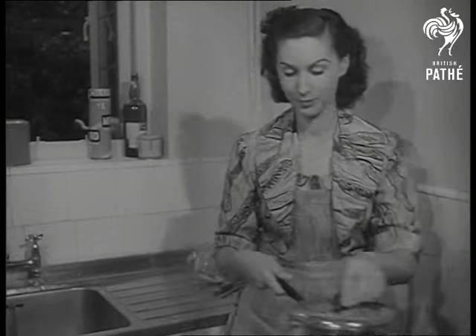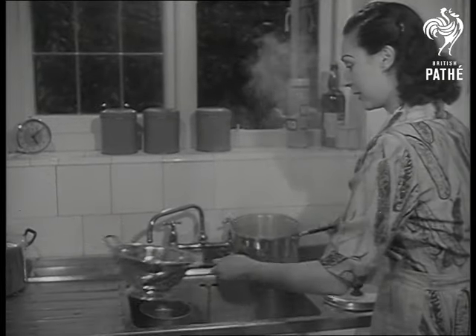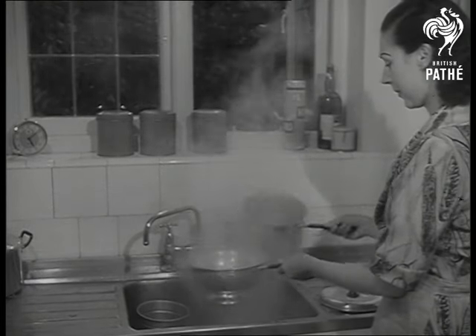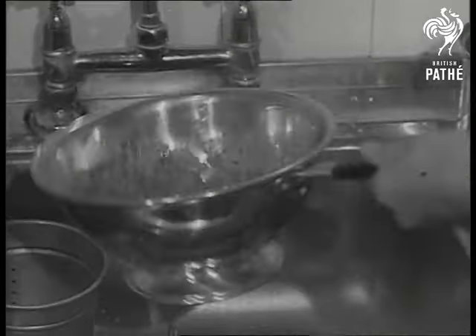When you tire of straining water from the top, you can use a colander and let it out from the bottom. But why give yourself a steam treatment when a handle enables you to stand away from the subject, with the other hand free to count the peas?